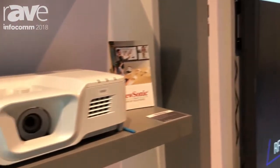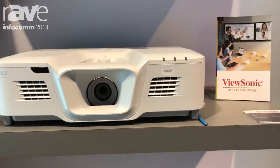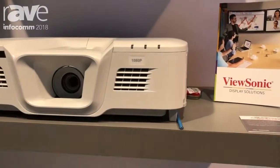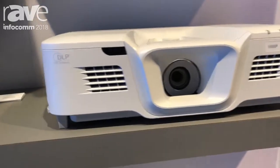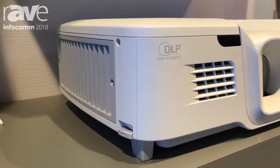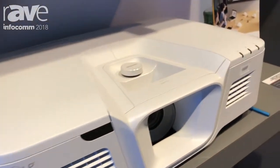Hello again, this is Eric Willey, product manager for ViewSonic. We're introducing some of the new projector technologies that we're launching here at Infocom 2018. The product you're looking at right now is an entry-level installation grade projector. This is a full HD 1080p projector with 5,000 lumens. We call this model the PG800HD and it's shipping right now currently.